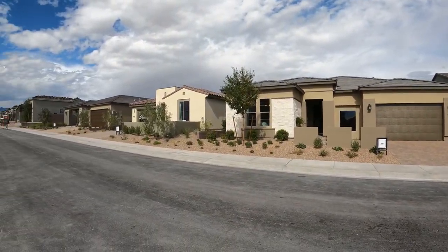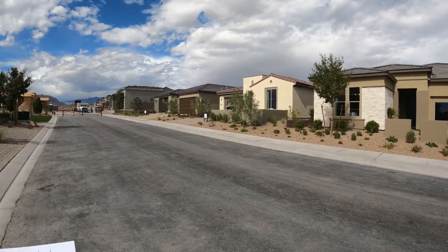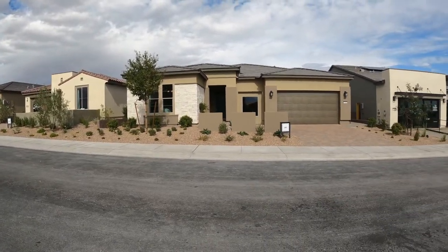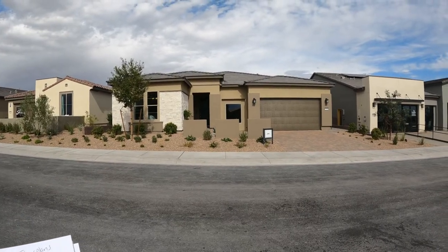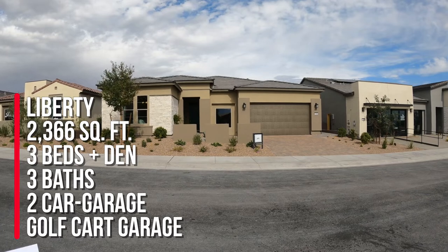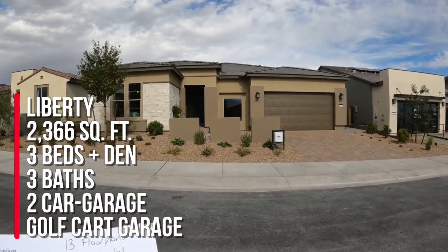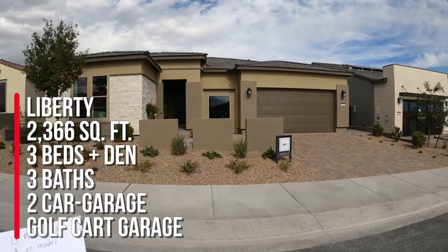There are three or four different collections. They have the Resort collection, the Freedom 35 collection, the Freedom 40 collection, and the Freedom 50 collection. Right now we're touring the Freedom 50 collection, and this is the Liberty model, which is the second largest floor plan here in the community with 2,366 square feet. Also three bedrooms, three baths, a den, two-car garage, plus a golf cart garage.